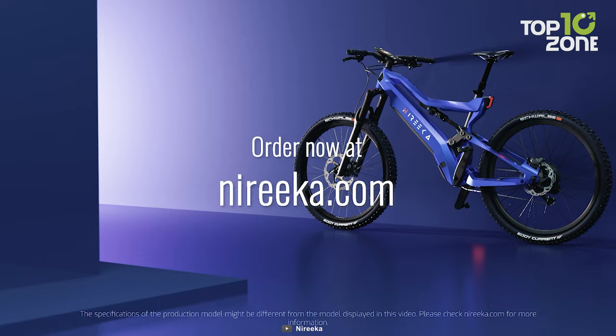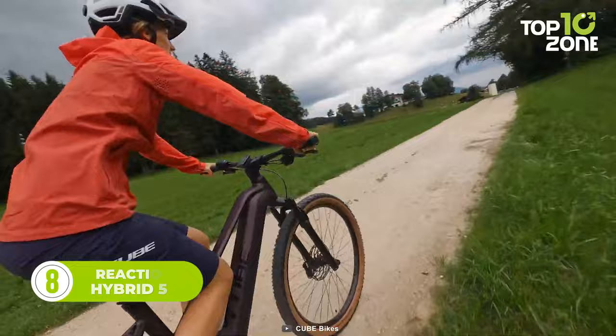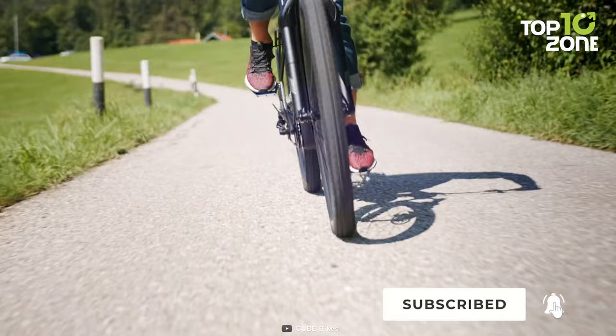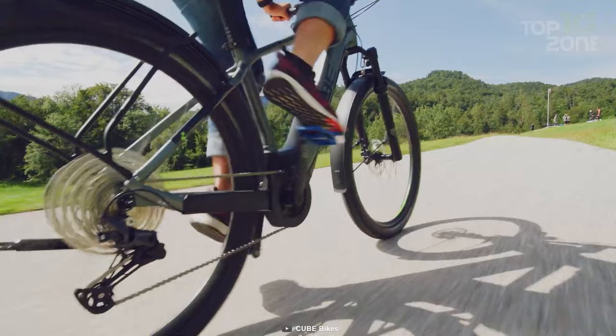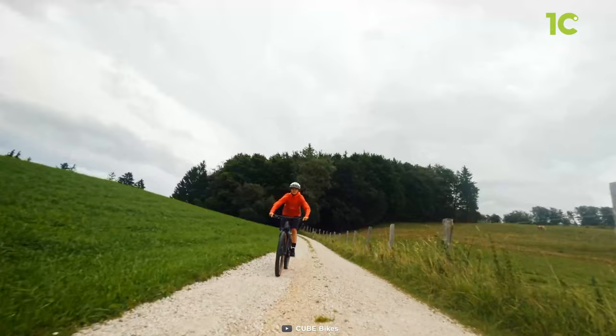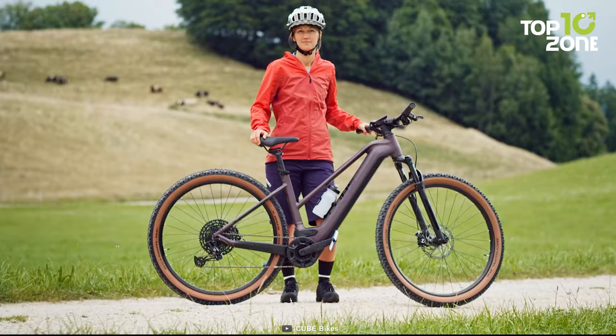Now let's check out the Reaction Hybrid 500, a versatile and budget-friendly electric bike that doesn't compromise on performance or quality. Its aluminum superlight frame provides durability and agility, allowing you to conquer both city streets and off-road trails with ease. Powered by a Bosch Performance Line Motor with 75 Nm of torque, it delivers a quiet and powerful performance. With its spacious 625-watt-hour battery capacity, it ensures worry-free longer rides, allowing you to explore further and conquer challenging terrains without the fear of running out of power. The 100-millimeter suspension fork absorbs shocks and vibrations for a smooth ride, and it comes equipped with Schwalbe Smart Sam tires, ensuring confidence and safety on paved roads or dirt trails.